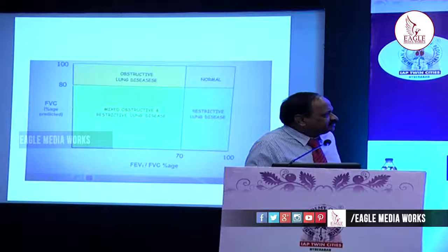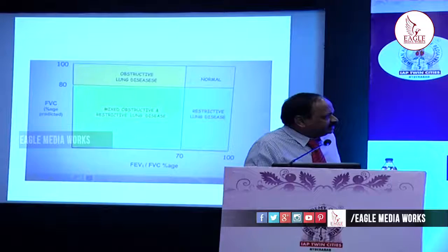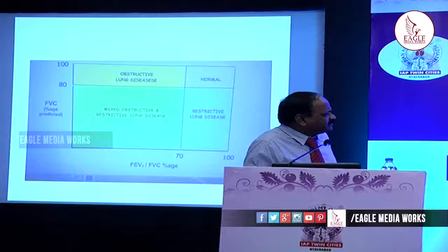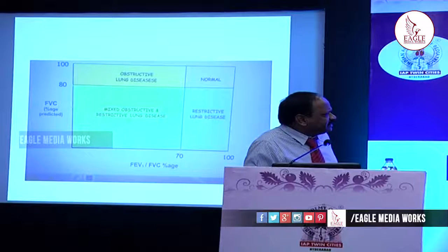This table is very important — it is the centerpiece of spirometry interpretation. If FVC is more than 80% and FEV1/FVC ratio is more than 70%, that is normal. If FVC is more than 80% but FEV1/FVC ratio is less than 70%, that is an obstructive disorder. If FVC is less than 80% but FEV1/FVC is normal — more than 70% — that is a restrictive pattern. If both FVC is less than 80% and FEV1/FVC is less than 70%, it is a mixed obstructive and restrictive pattern.